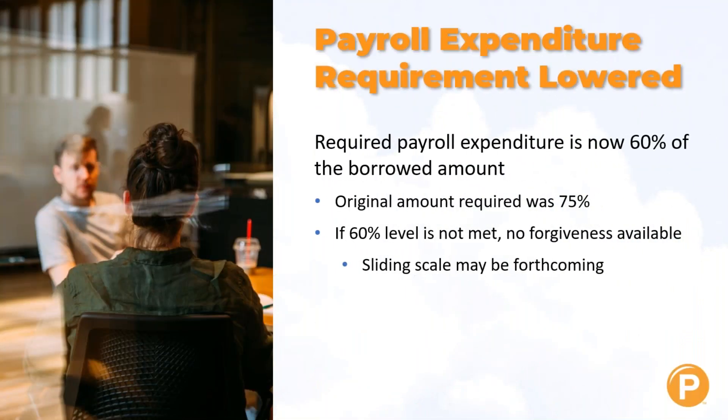The required payroll expenditure is now 60% of the borrowed amount instead of 75%, which was the original amount. If the 60% level is not met, right now the law says there is no forgiveness available. That will be changing — Congress has been discussing it already, looking at a sliding scale for how much is spent.